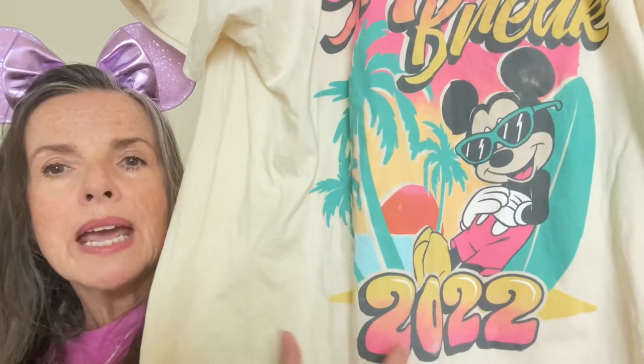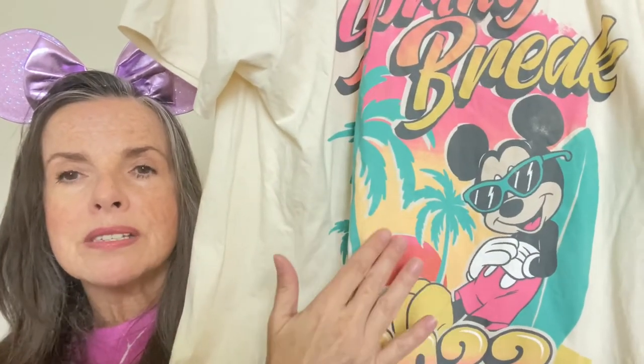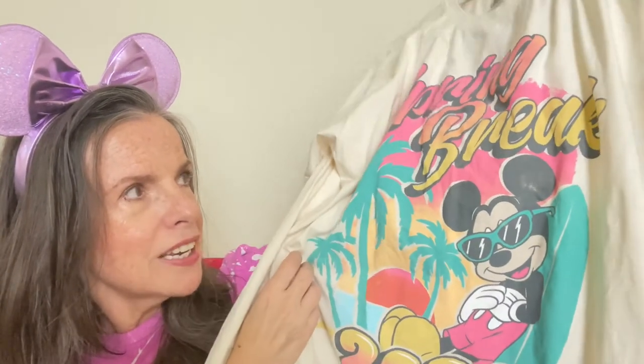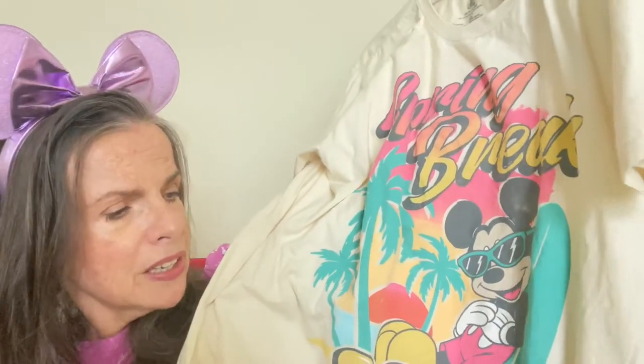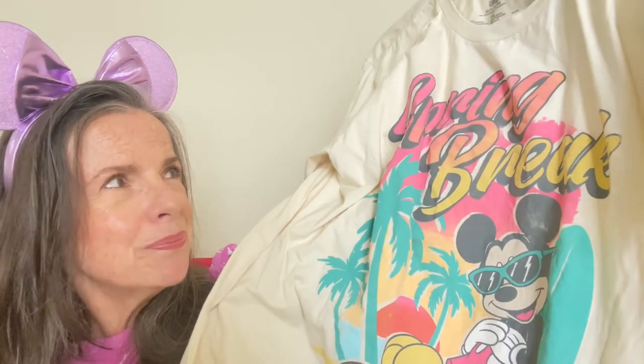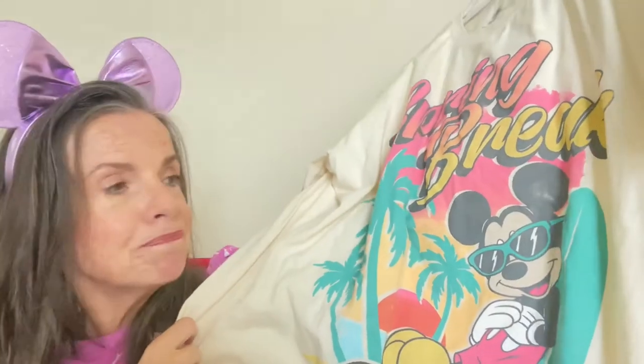We're gonna start off with t-shirts. The first t-shirt is this spring break t-shirt that features Mickey with his sunglasses. He's leaning on a surfboard and it says 2022. It's a tropical scene — there's palm trees and the sun in the background, setting. The colors are awesome, it just looks like somebody would have spray-painted this on a wall. It's an extra large and the color is like a chamois, kind of ivory chamois — really cool t-shirt.